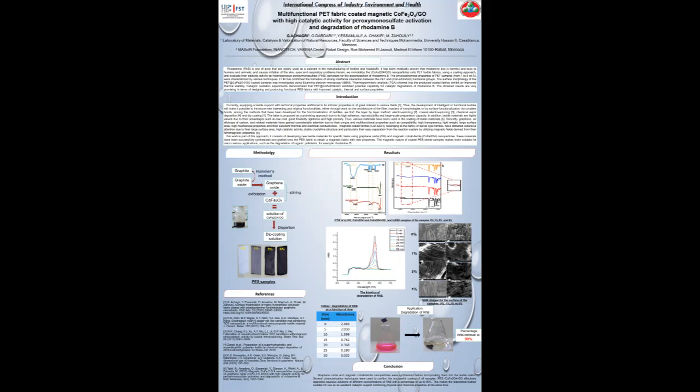Today I'm going to be presenting a part of my PhD studies which focuses on the development of multifunctional textiles and their valorization. The aim of this study is the elaboration of a new kind of textiles called multifunctional, in order to widen their application field.